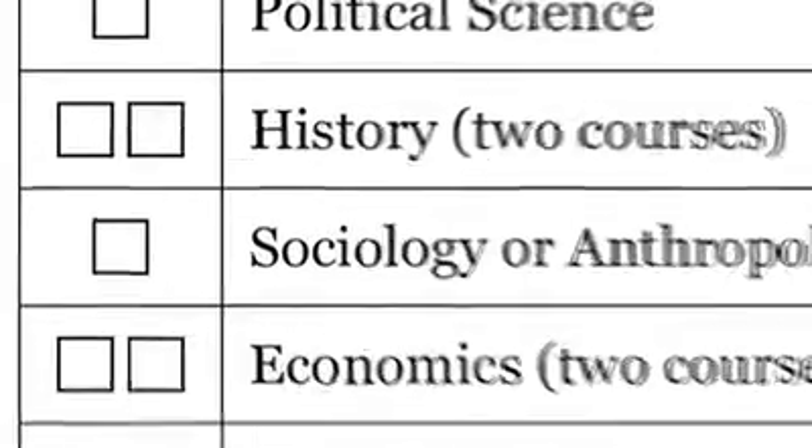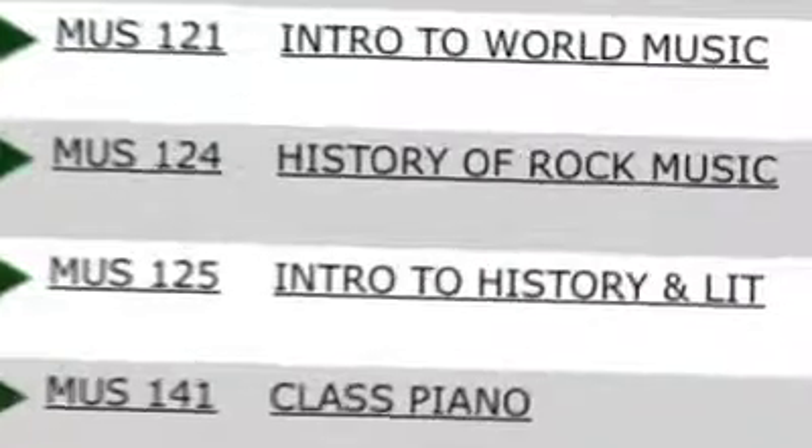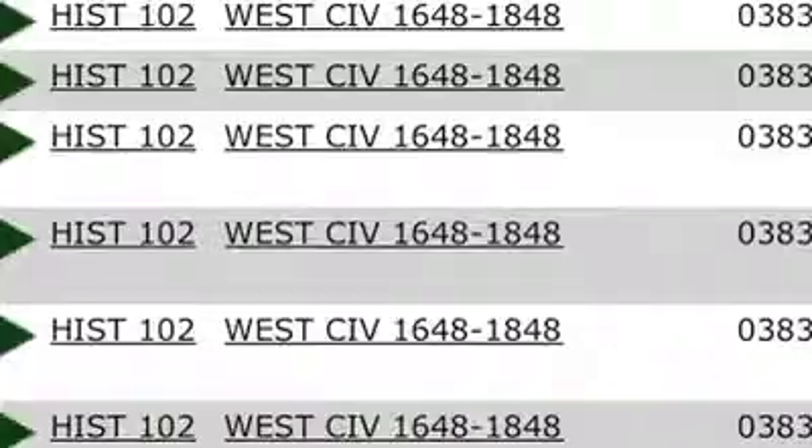Similarly, if you look at the history requirement, we have two blocks there, so we're asking you to take any two history courses that Ohio University offers. One question I often get is about a course that has some aspect of history involved but is taught by a department other than the history department. For example, the history of rock and roll is taught in the music department. While that is a wonderful course, we would encourage you to take it as a general elective, but we are asking you specifically to take history courses from within the history department.